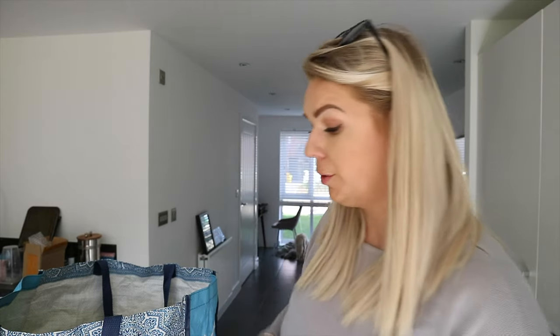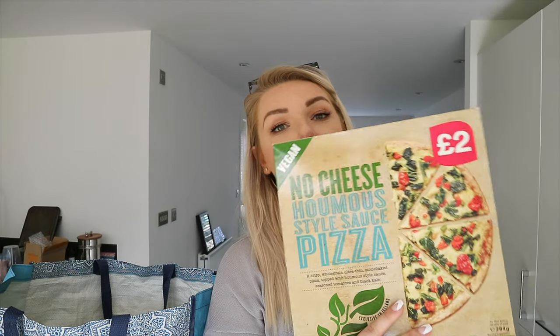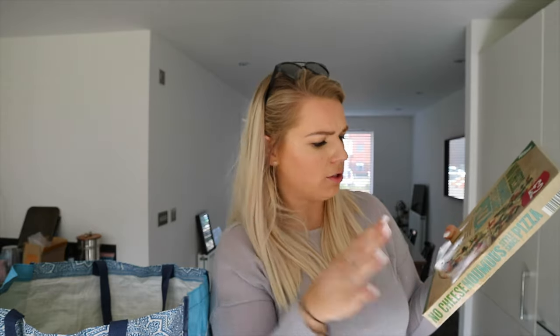Another one for Steve - he loves pizza. Iceland does a vegan range of pizzas. This one has a hummus base, no cheese at all, just hummus with tomatoes and kale. They also do a Mediterranean one with a plain tomato base. I got one of those for us to have as a treat at the weekend.